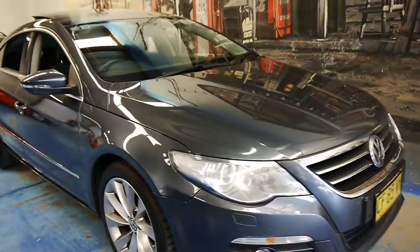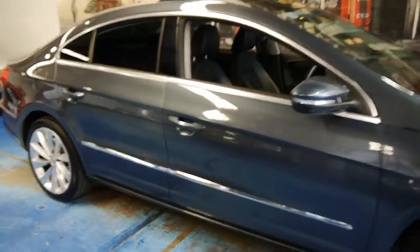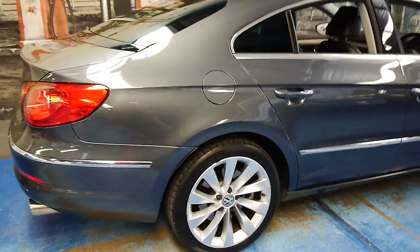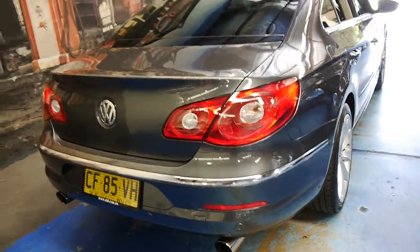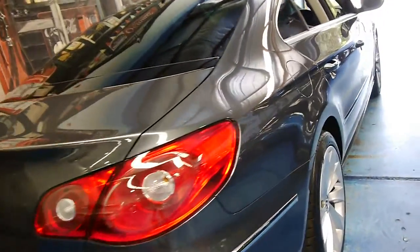Welcome to the Old-Timer Centre in Marrickville. My name is Philip Tarrant, and today we have for you a 2011 Volkswagen Passat CC. It's basically the four-door coupe, grey in colour with black leather interior, and it's quite literally got every option available at the time.